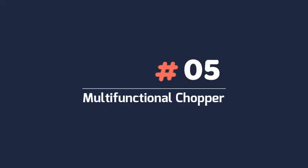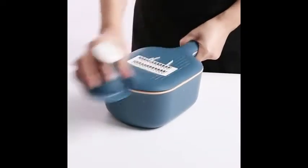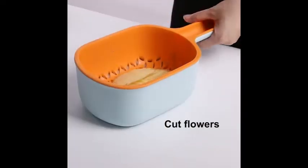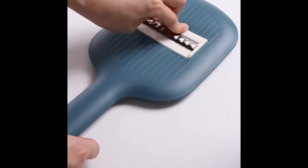5. Multifunctional Chopper — Multifunction Potato Carrot Cucumber Mandolin Slicer Cutter Grater Shredder with strainer. It is dishwasher safe and has no harm to your health. With four ultra-sharp blades, quick drain strainer basket, non-slip food container, and compact design for easy storage.